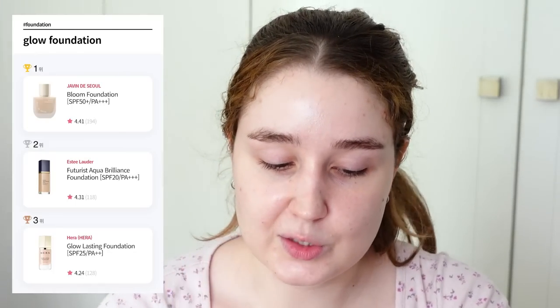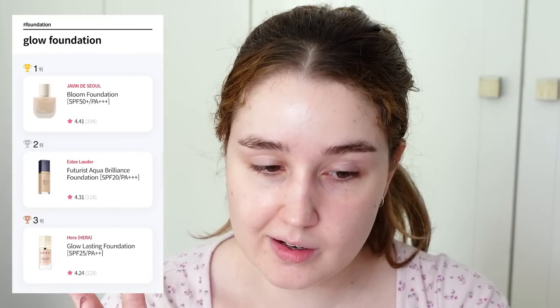Which makes sense, because we all have different preferences and it's not really fair to put dewier, glowier foundations up against more matte ones. In each category they have a first, second, and third place winner. I didn't have any of the first place foundation winners, although my personal favorite — the Hera Glow Lasting Foundation — did come third in the glow foundation category. But I wanted to try one of the winners in one of the categories.